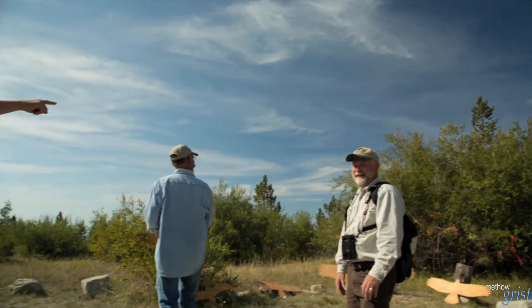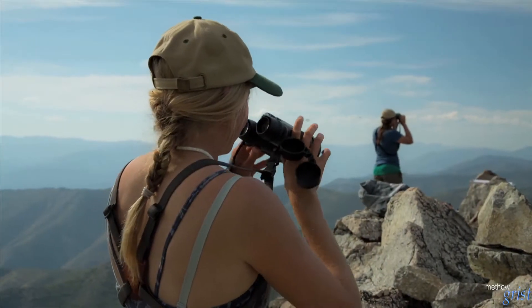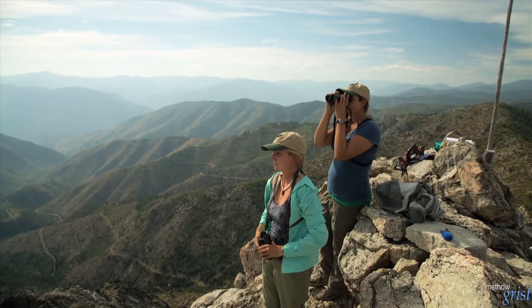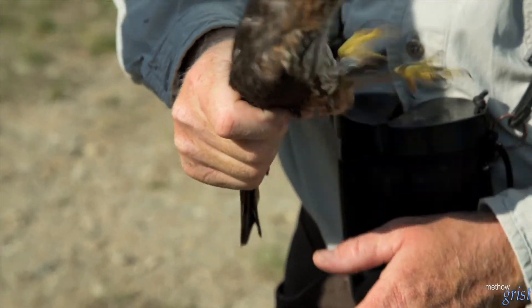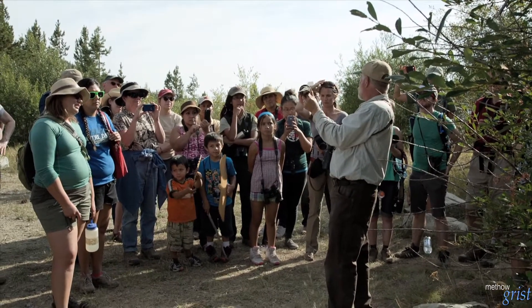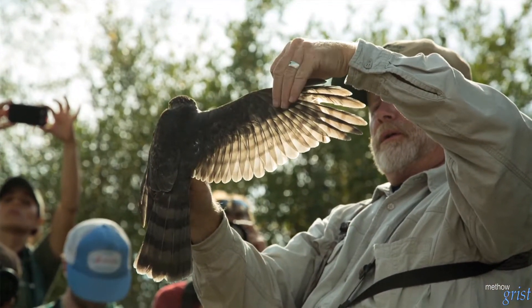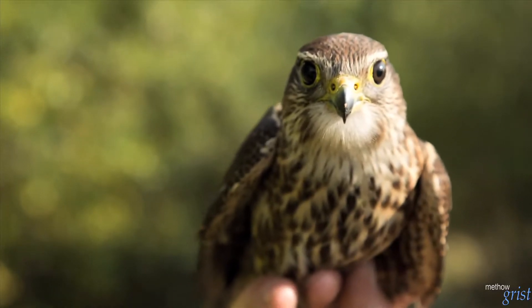My name is Olivia Erickson and this is Olivia Derogna. We are the counters for the Chelan Ridge Raptor Migration Project. Pretty much we're just counting all of the migrating raptors that are coming through here — all of the hawks, seagulls, falcons, vultures, osprey. The best part is definitely just getting to see all of the really cool birds and being able to watch migration as it happens and watch it change over the course of the season.